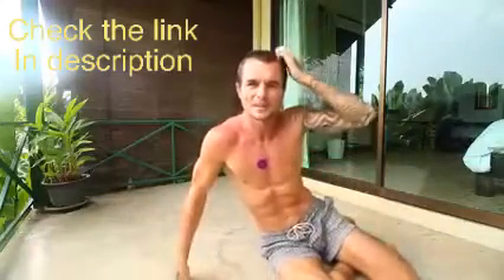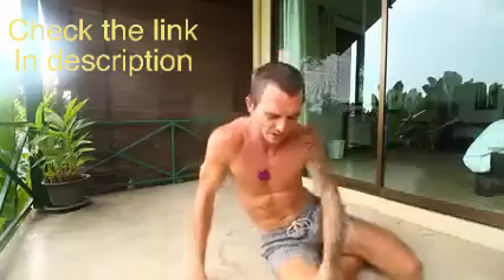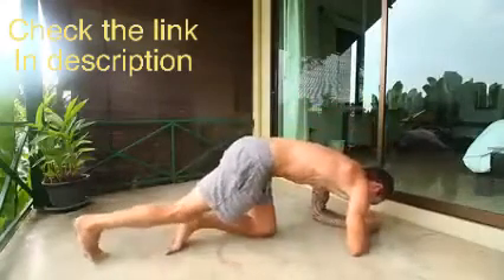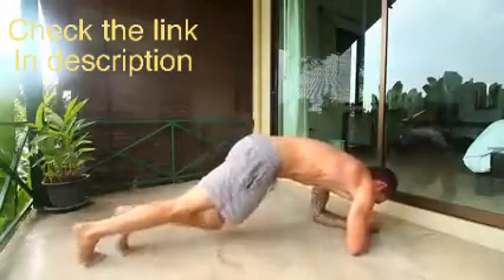Feel those abs burn! I actually messed up the video so I'm doing it again, which makes it way more intense for me than it probably is for you — in case anyone's wondering why it seems quite intense for me. The next one is knee-to-elbow planks, and you want to do 20 of these — 10 on each side.